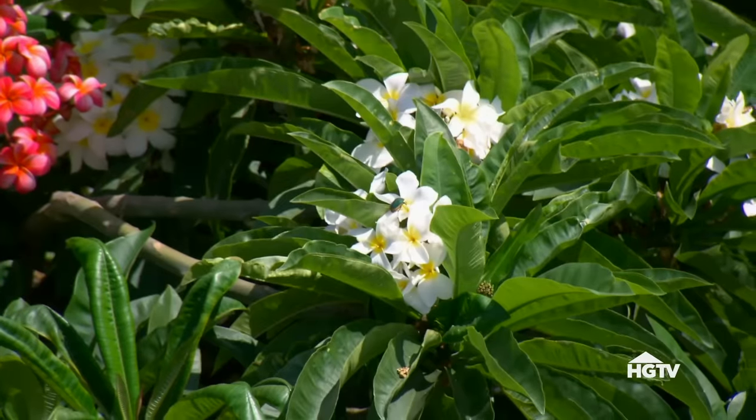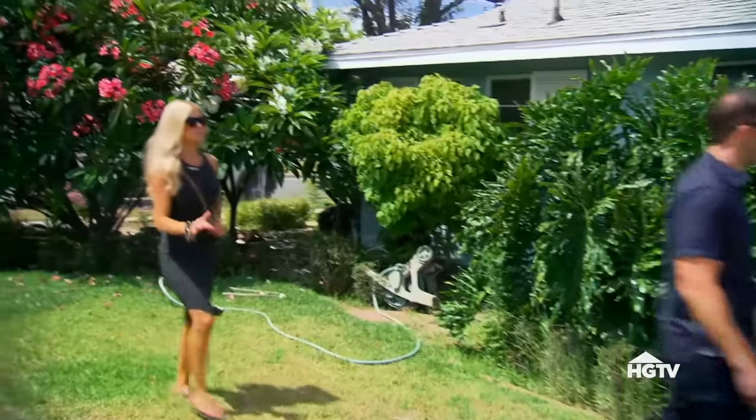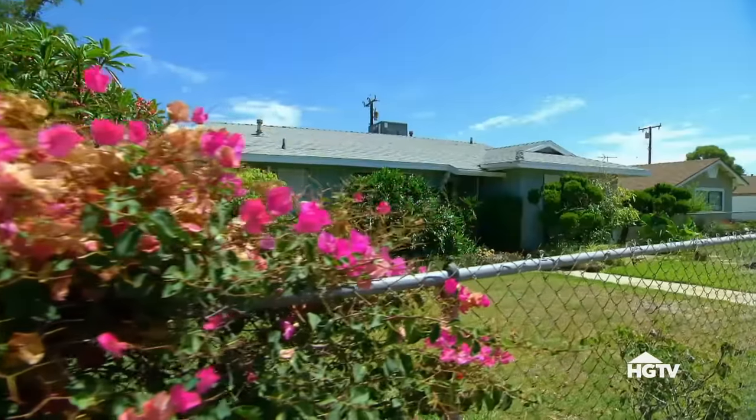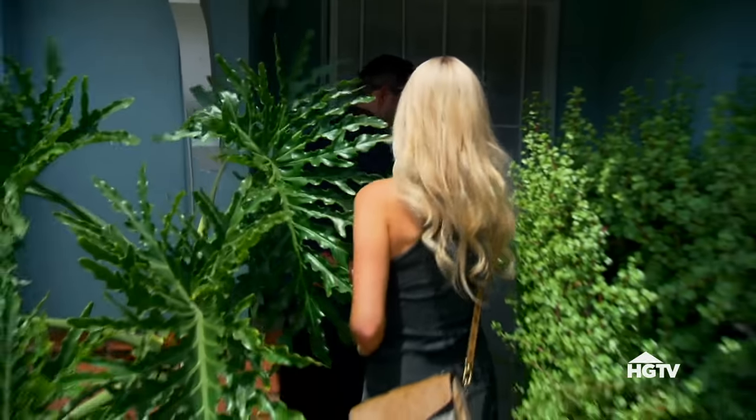The outside's cute with these palm trees. We definitely need to trim back a lot of things, because it has a really cool lot. It's a big house. This weird chain link fence would have to come down for sure. It definitely has potential with the right amount of money.